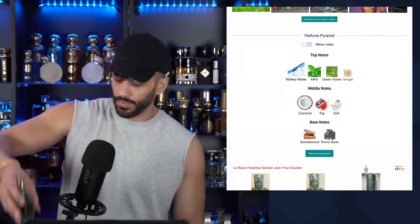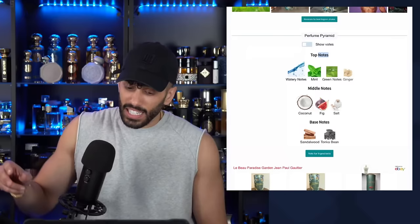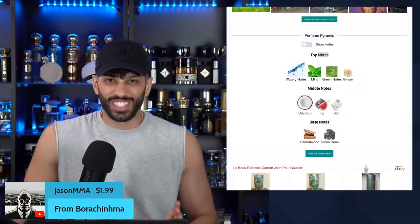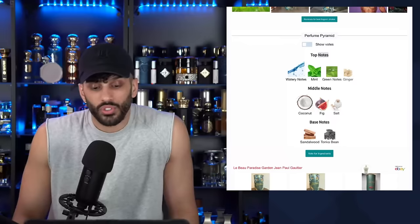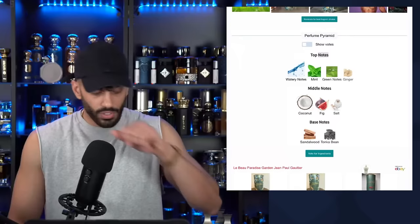Even better on skin. I'm getting creamy coconut, fig, and sweetness — how can you not like this? The green notes are not too green. I don't care for vetiver — on my skin a lot of them come off like ammonia, like piss — but this is not like that. This is sweet and mass-appealing. Initial impression? Genuinely a 10. I like this.